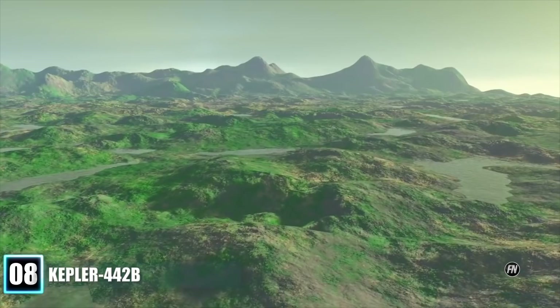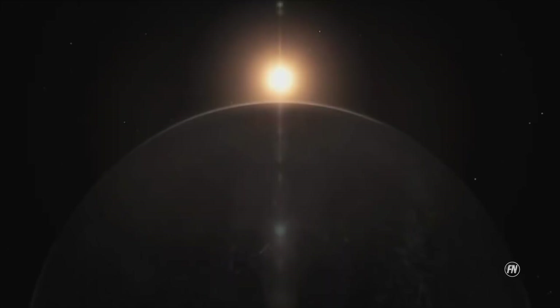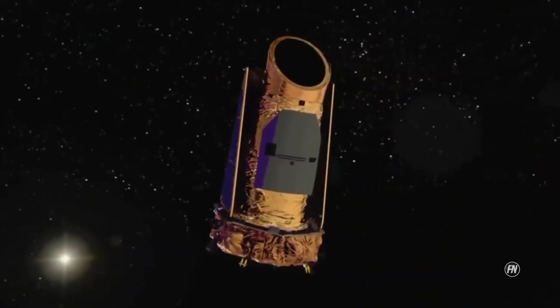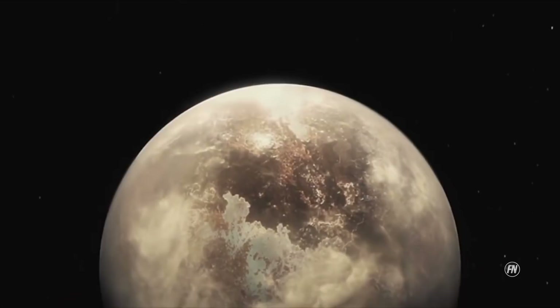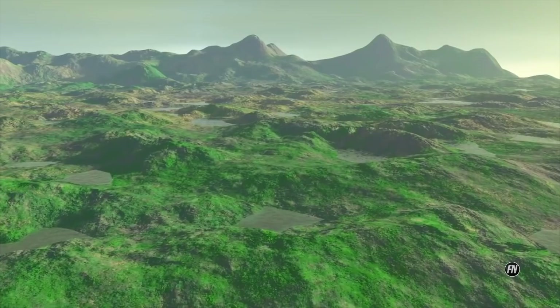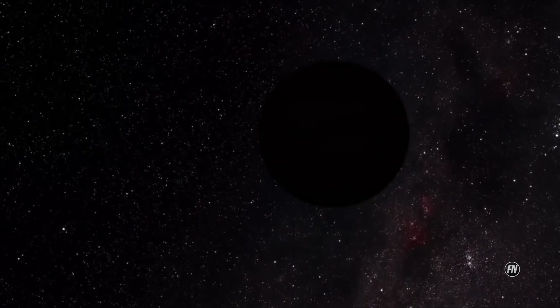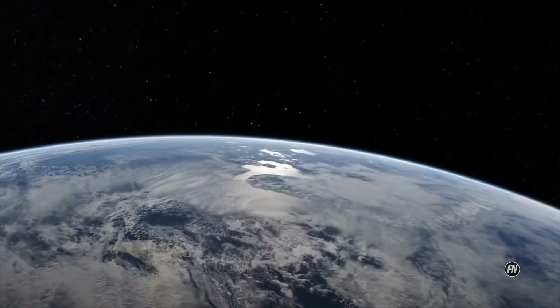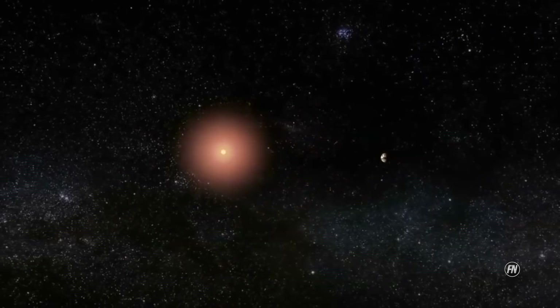Number 8: Kepler-442b is a confirmed near-Earth-sized exoplanet, likely rocky, orbiting within the habitable zone of the K-type main-sequence star Kepler-442, about 1,206 light-years from Earth in the constellation Lyra. NASA announced its confirmation on 6 January 2015. It is a super-Earth — bigger than Earth but smaller than the ice giants Neptune and Uranus. The surface gravity on Kepler-442b would be 30% stronger than Earth's. It was described as one of the most Earth-like planets in terms of size and temperature, and as of July 2018, was considered the most habitable non-tidally locked exoplanet discovered.